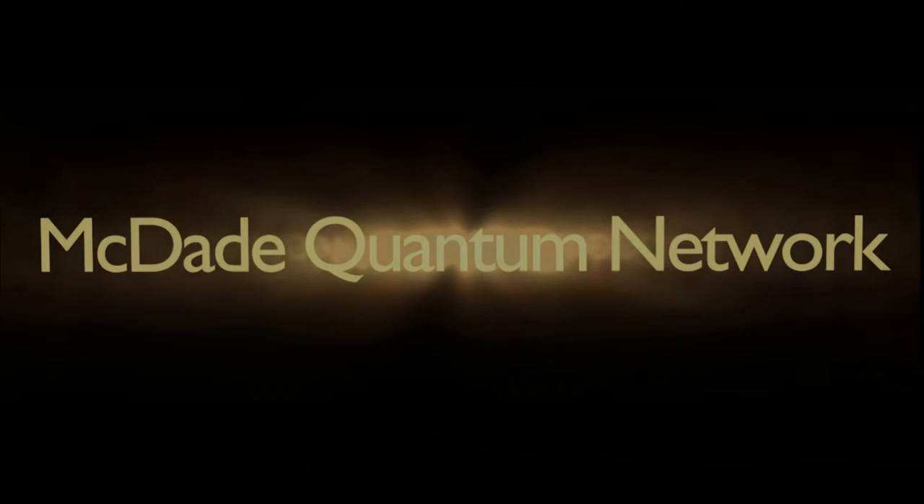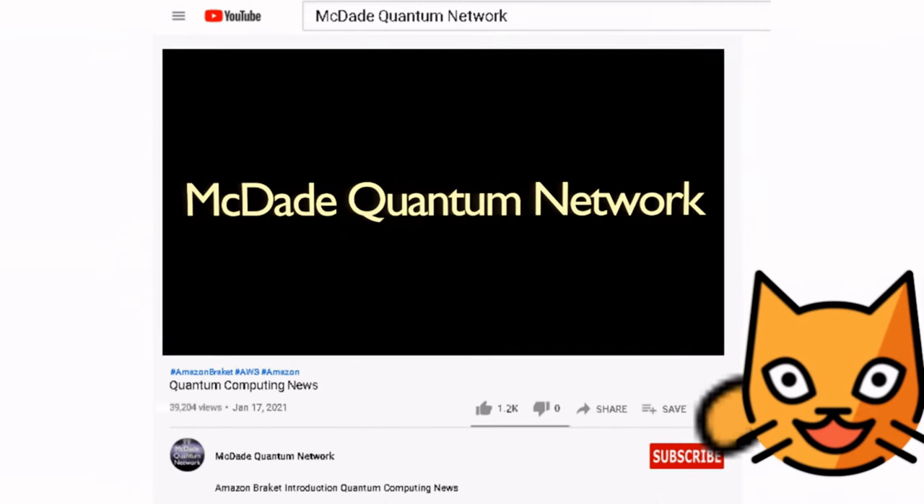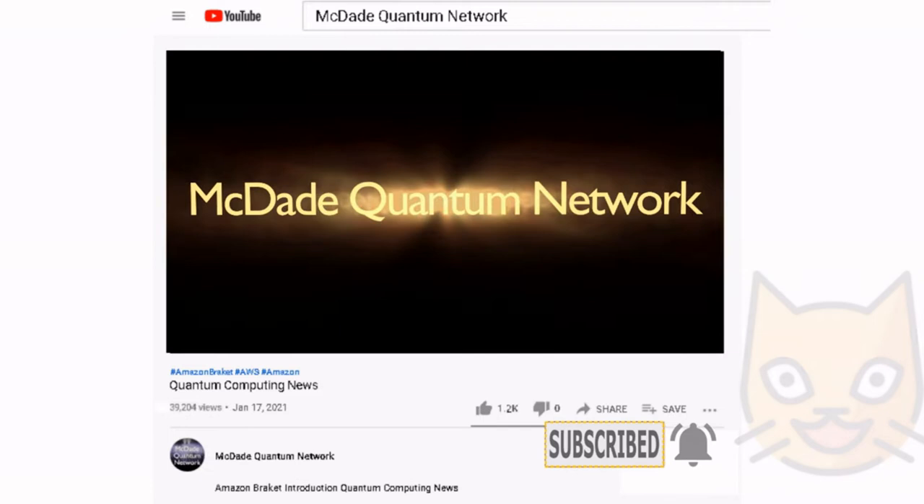We are currently in our subscriber building phase and we need your help. Please take a moment to subscribe to the channel, just like Schrödinger's cat, so that we can continue to provide you with the latest news on quantum computing. Thank you.